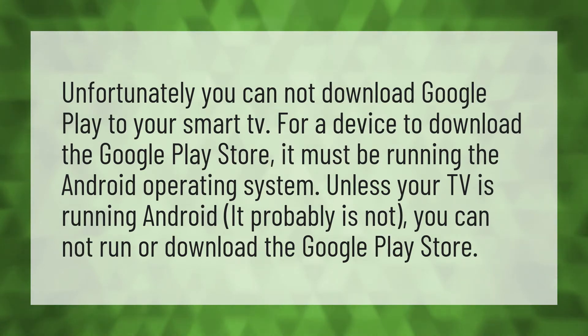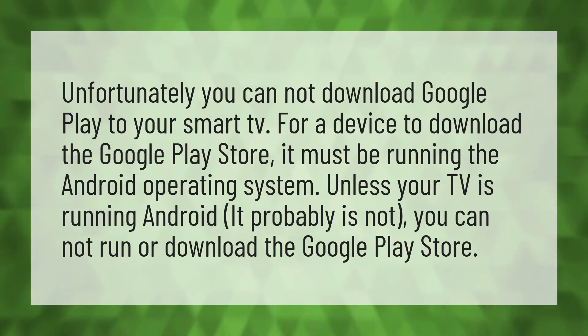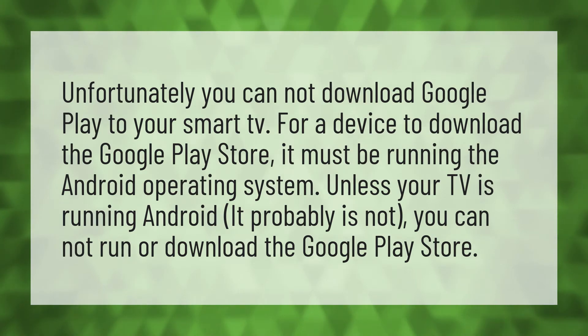Unfortunately, you cannot download Google Play to your smart TV. For a device to download the Google Play Store, it must be running the Android operating system. Unless your TV is running Android, which it probably is not, you cannot run or download the Google Play Store.